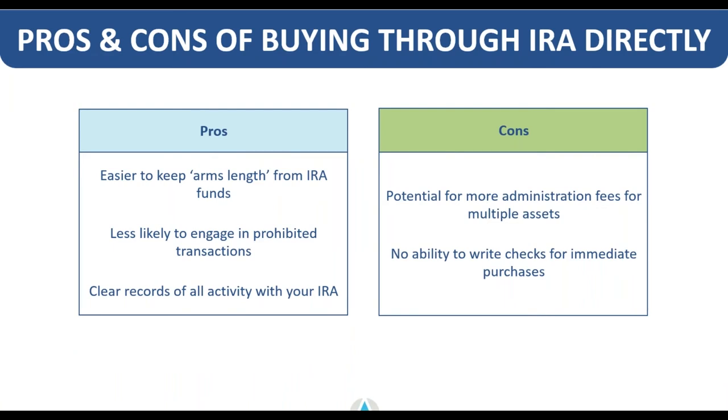Looking at the pros and cons of buying directly through an IRA without the checkbook strategy: the pros are that it's easier to maintain arm's length from your IRA funds, you're less likely to engage in prohibited transactions, and Advanta IRA as your administrator-custodian clears all records and documents all activity. The cons are that there may be more administrative fees when you have multiple assets, and you don't have the ability to write checks yourself for immediate purchases. We typically get transactions done within 24 to 48 hours, but if you have tight timelines — like tax deed and lien auctions — checkbook control might be a better fit.